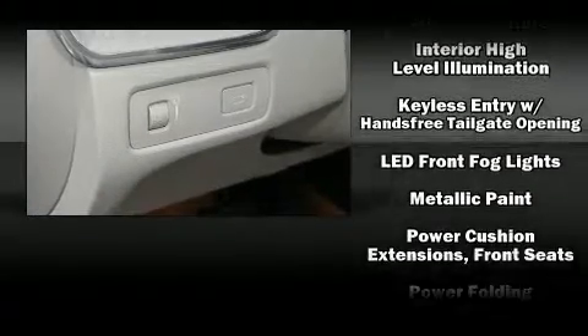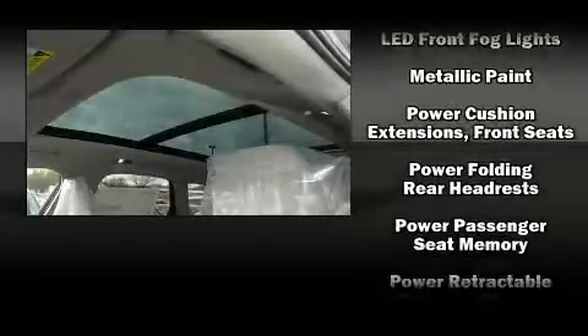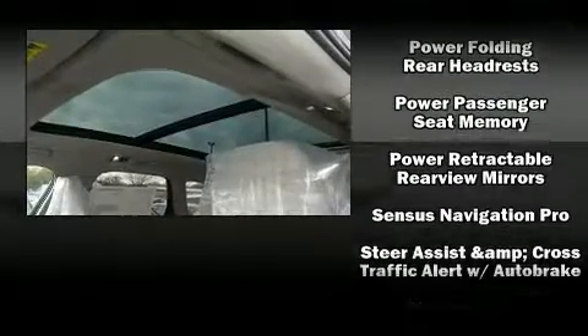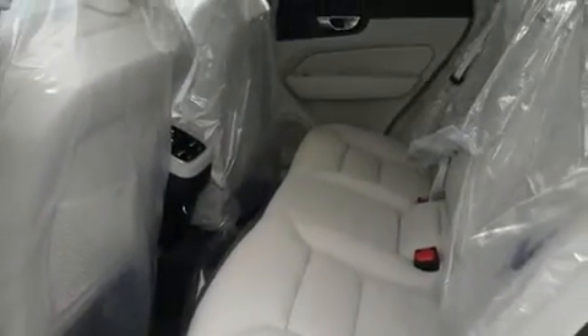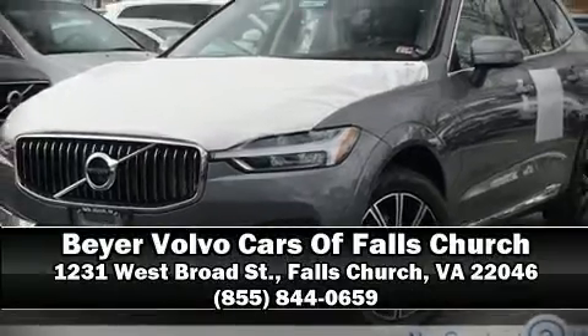When road conditions become unpredictable, rely on all-wheel drive to maintain outstanding control. We'd also be happy to help you arrange financing for your vehicle. Stop by our dealership or give us a call for more information.